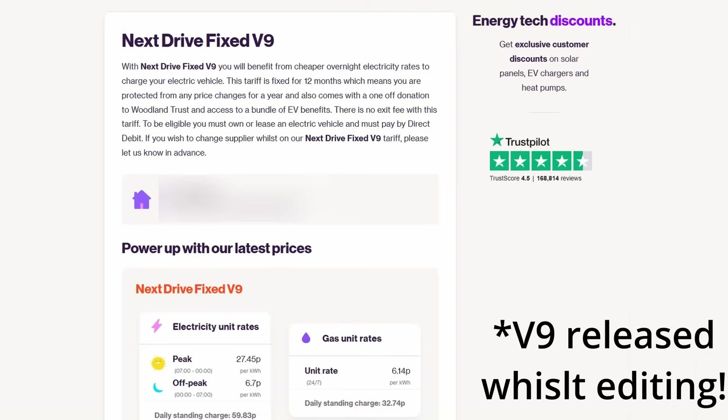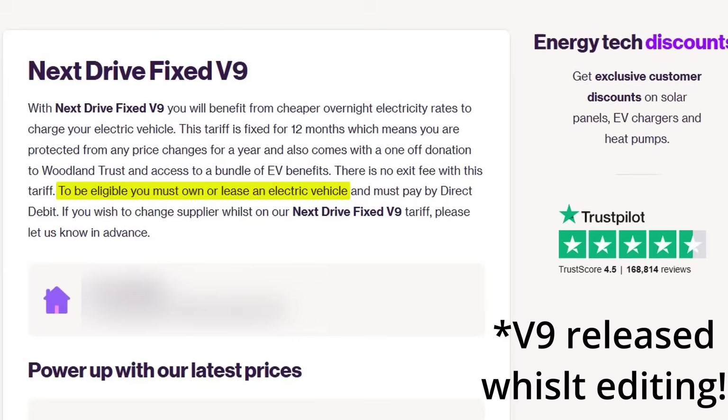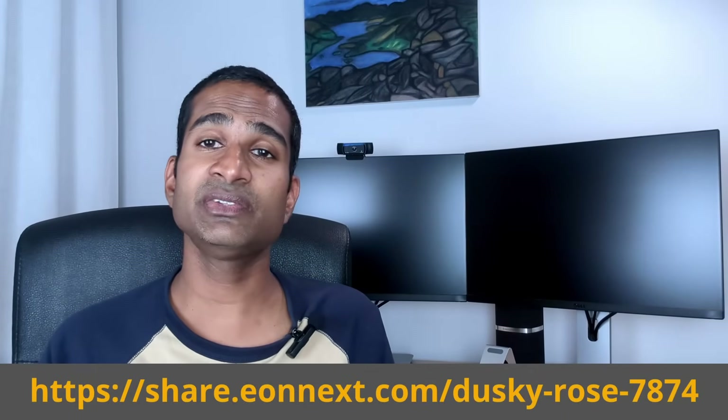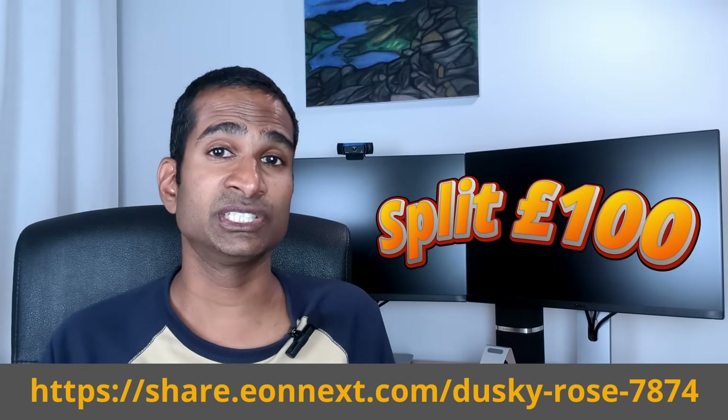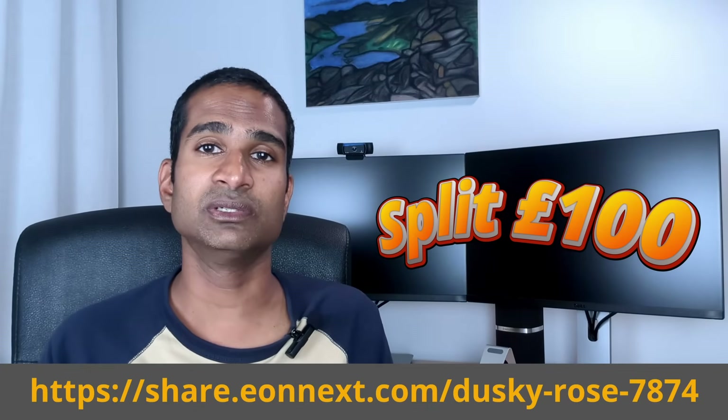For example, the Eon NextDrive tariff I'm on has just released version 8, which now states that to be eligible you must own or lease an electric vehicle. If you've got an EV and like the look of the Eon NextDrive tariff and plan to sign up, please consider using the channel's referral link in the video description to split £100 of Eon Energy credit between you and the channel.